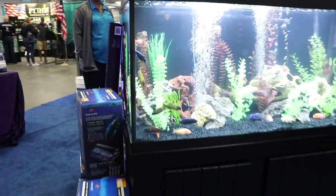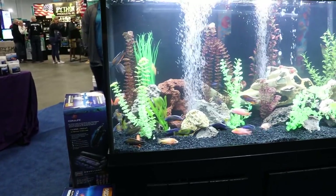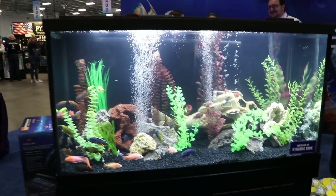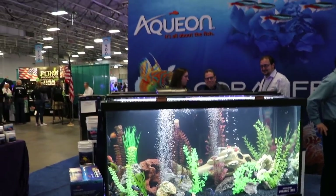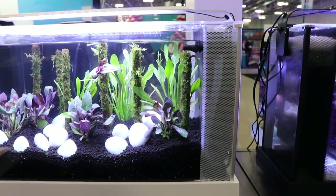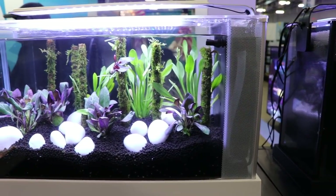We've got another really interesting tank — some cichlids, some peacocks in here. What I like about these display tanks is it gives us ideas. It shows us some of the things that we can do. And maybe they're not quite as advanced as some of what we see with the aquascaping contests.